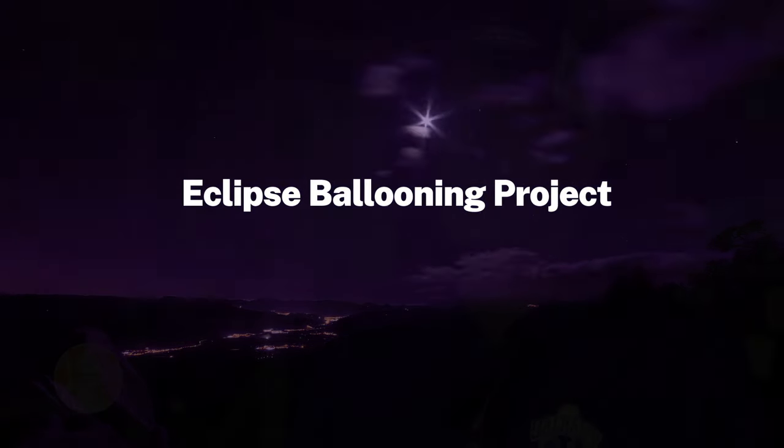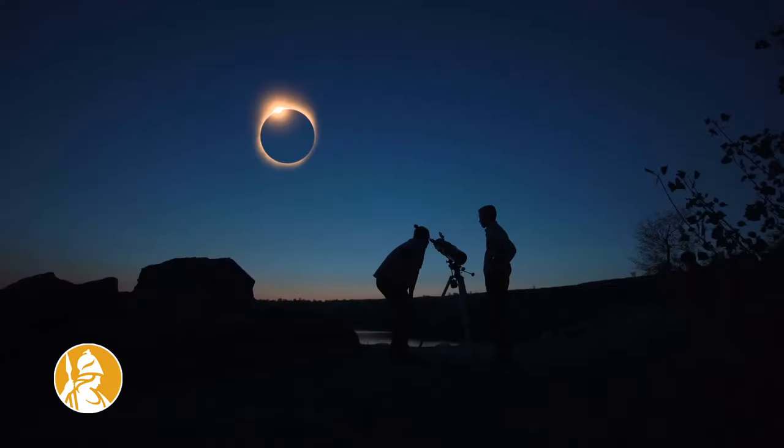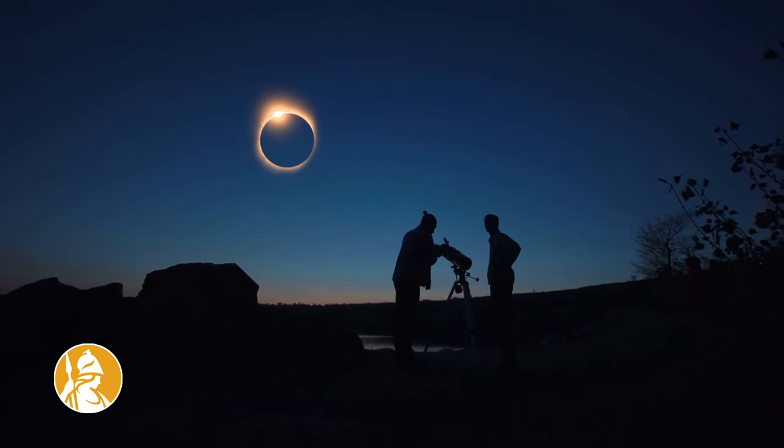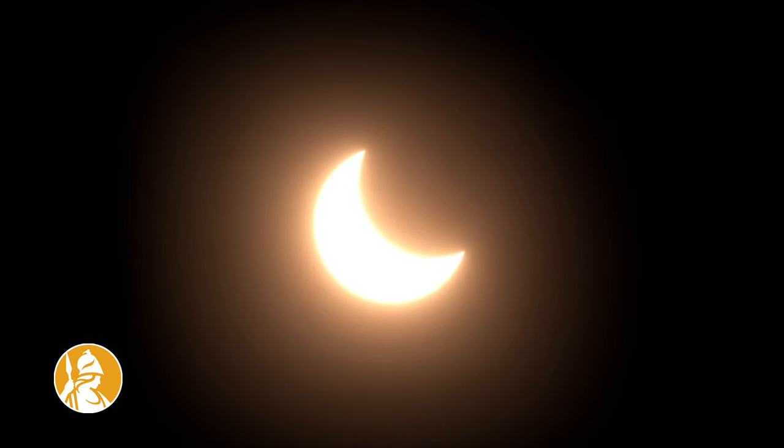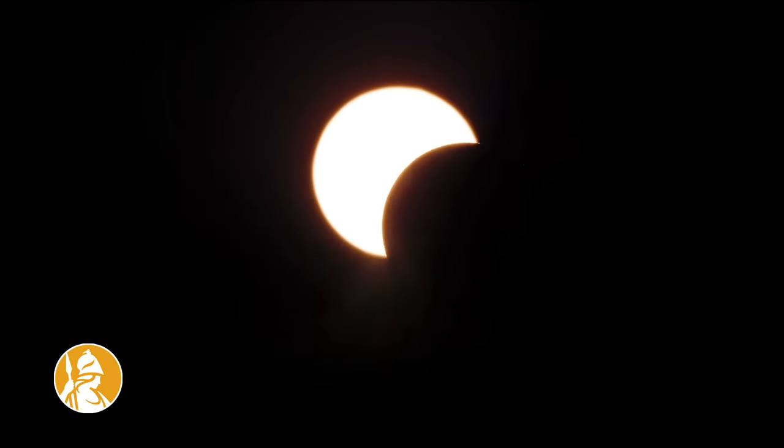NASA's purpose here was to have this educational outreach for undergraduates participate in field campaigns. In this particular case we have two eclipses: one is an annular eclipse of the Sun which will take place in New Mexico, and the next one is a total eclipse of the Sun.